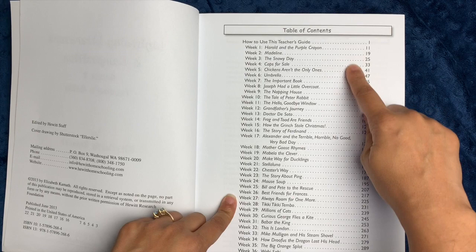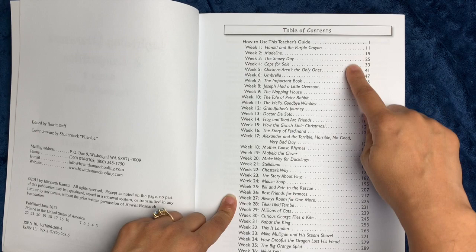Here you have the table of contents, and you can see this is a 36-week program that includes a variety of different books.